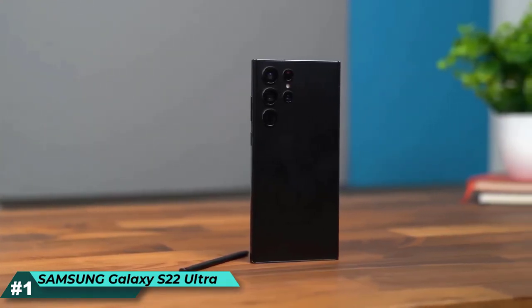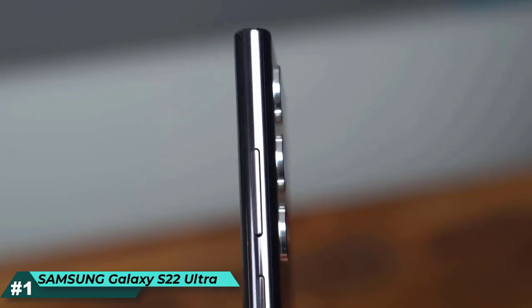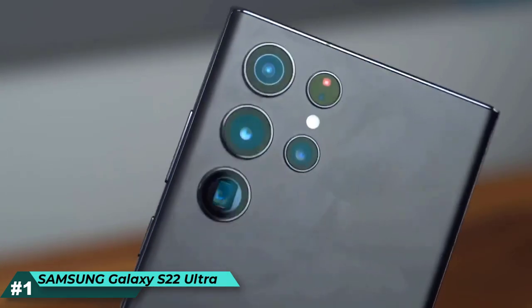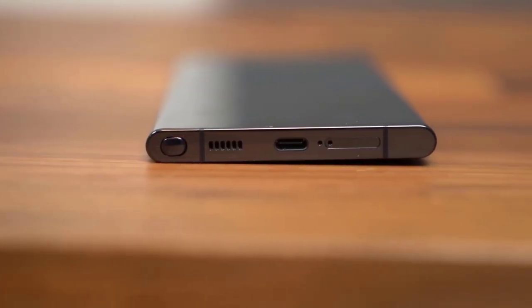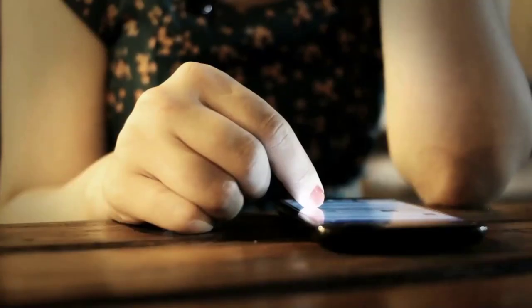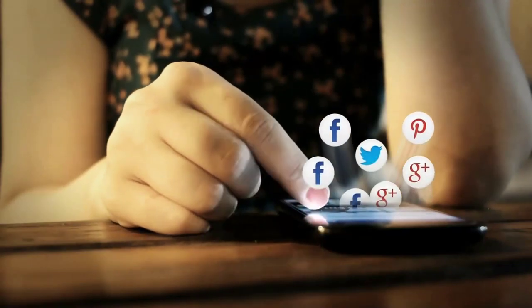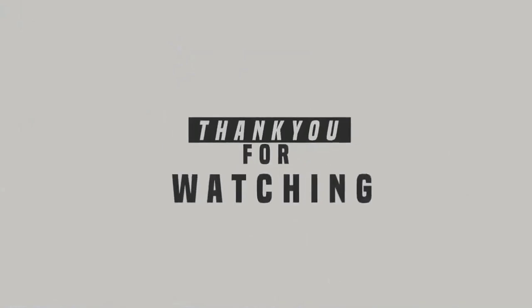Fast Charging — power every scroll, click, tap, and stream all day long with an intelligent, long-lasting battery. Dive back into action at a moment's notice with 45W Super Fast Charging. And that's all for today's video. The link of the products is also given in the description box. Thanks for watching — see you in the next video.